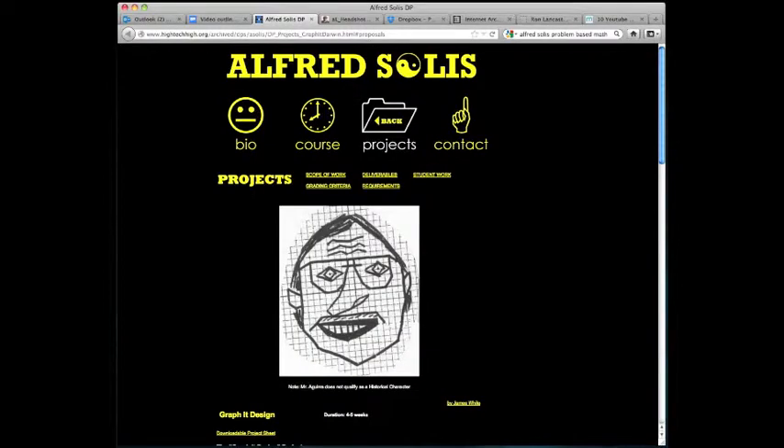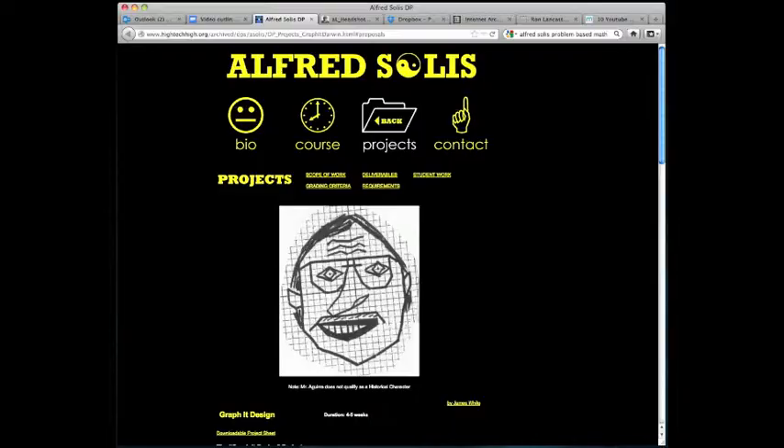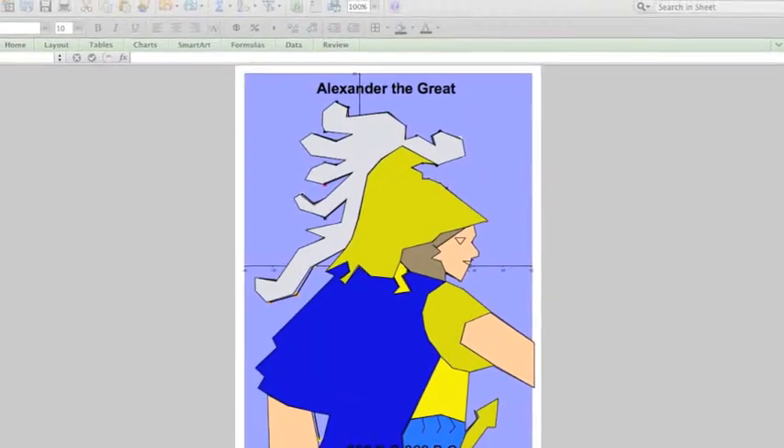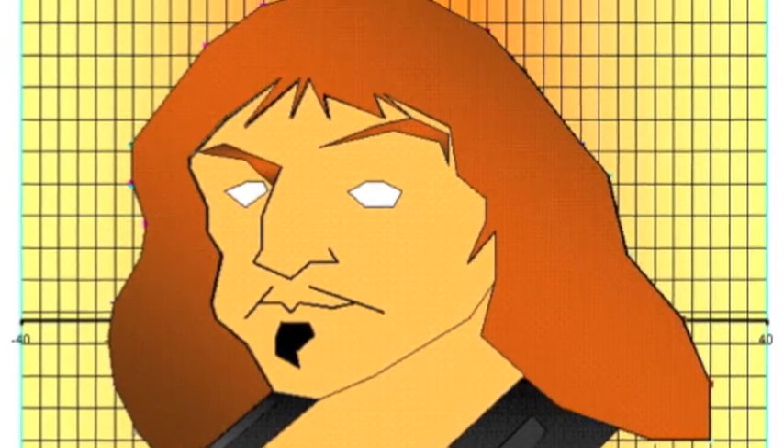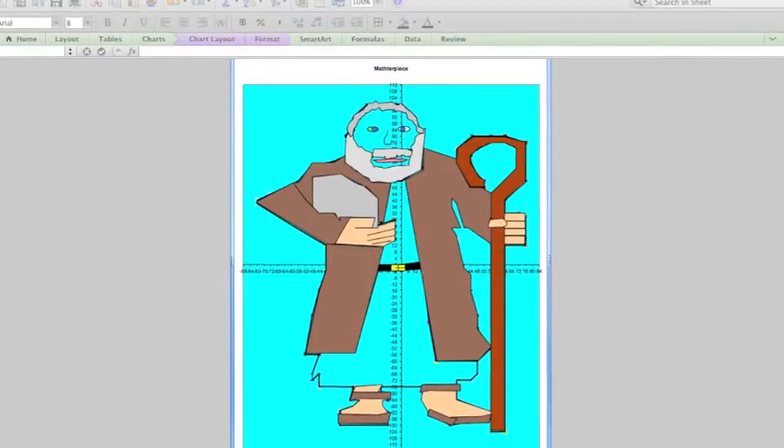A math example of problem-based learning is an assignment developed by Alfred Solis, a math teacher at High Tech High in San Diego, California. For this assignment, students were asked to use their knowledge of graphing lines in Excel to draw a mathematical portrait of a historical personality, such as Descartes, Alexander the Great, or Moses.